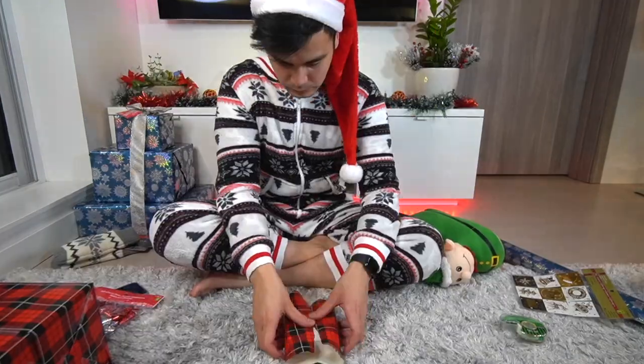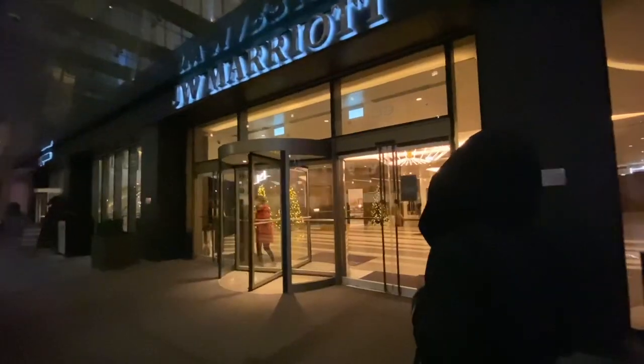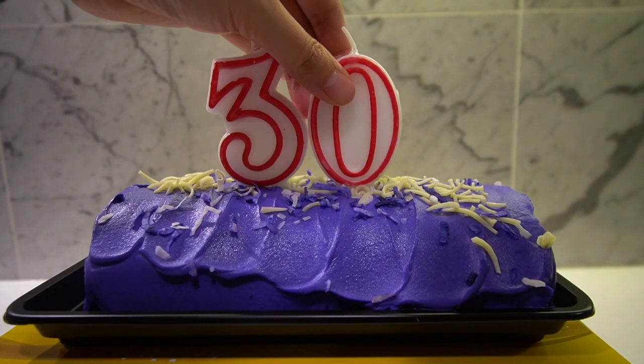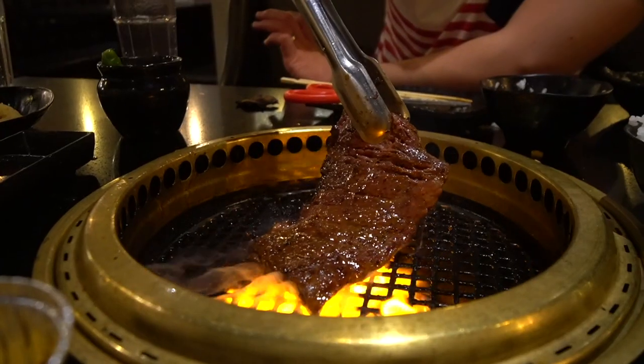Hey guys! Welcome back to the vlog! It is Christmas Eve! Last week, our Christmas wrapping skills have been put to the test in an effort to keep our Christmas traditions alive. Things got quite tiring after all of that, so we decided to visit one of our favorite spas in downtown Vancouver to relax. Matt also celebrated his 30th birthday as we stuffed our bellies with some great Japanese BBQ.